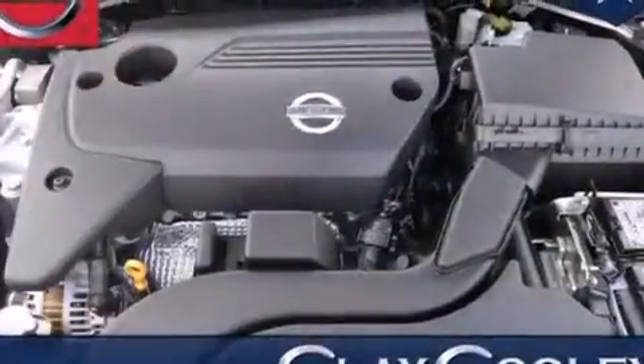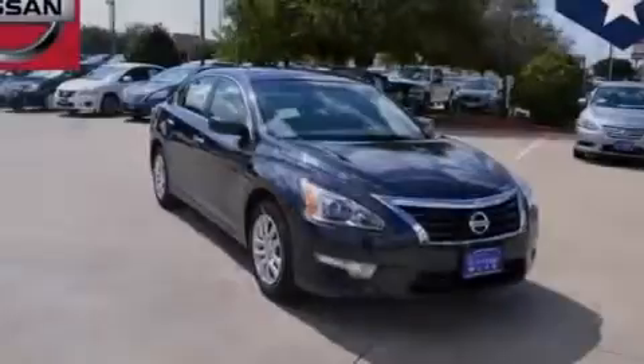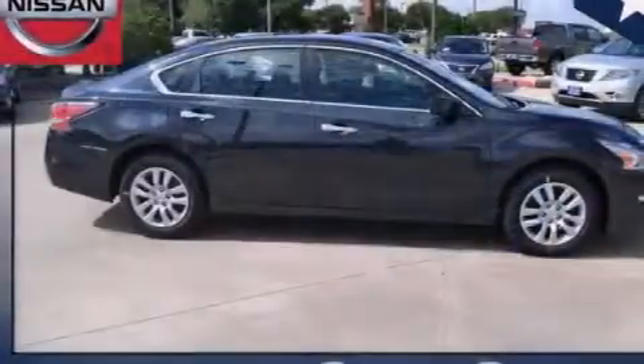Traction control and stability control systems. Front and rear reading lights. External temperature display. 12 volt power outlets. Front multi-stage airbags.